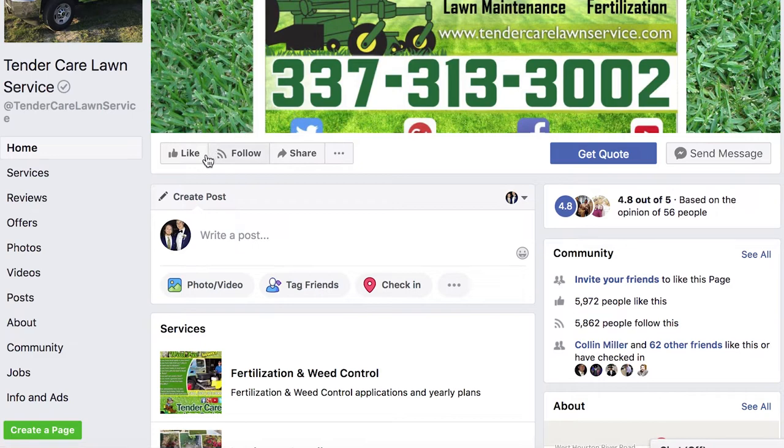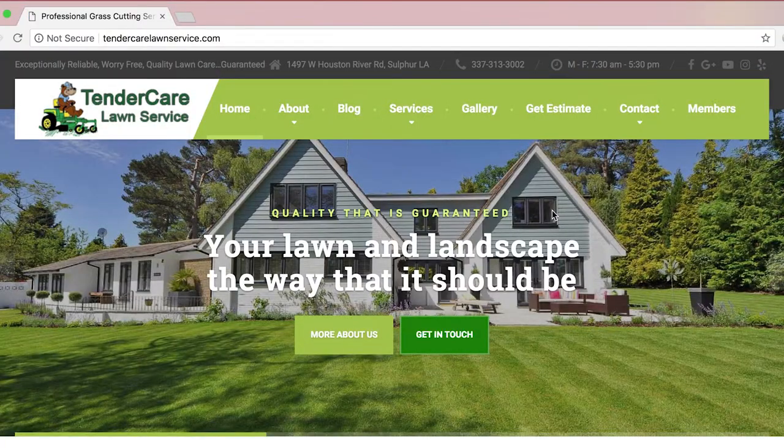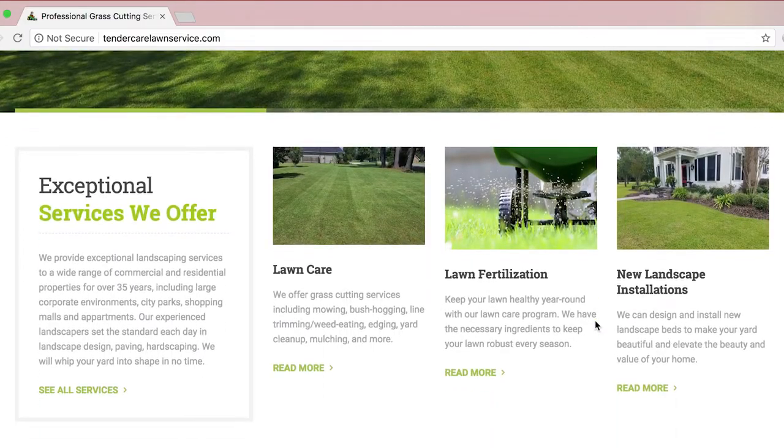Thanks for watching — remember to like us on Facebook and give us a thumbs up so you can stay current with all of our latest videos and educational content. Hit us up on our website at TenderCareLawnService.com. And always remember that here at TenderCare Lawn Service, we shake the hand, we look you in the eye, and we want to do business with you.